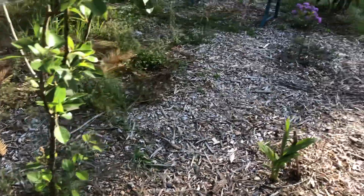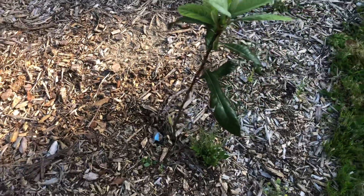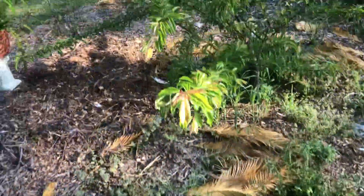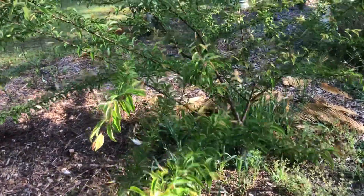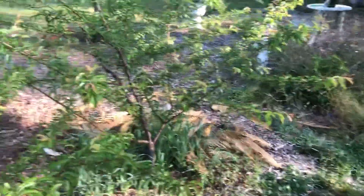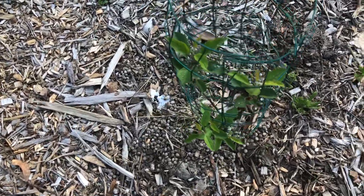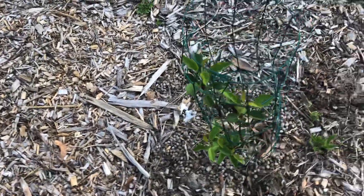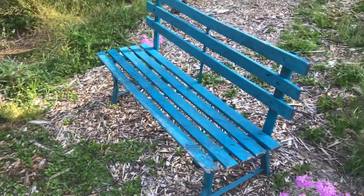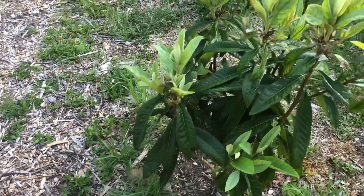Over here there's another Japanese plum from seed — love the foliage. And this is just an old fashioned plum tree that had blooms on it, but that freeze just killed it and knocked it back. And this is an apple tree that I planted from seed that has leaves but no fruit set yet. And here's another Japanese plum from seed — those are my flock by my little chair that turned out so cute.